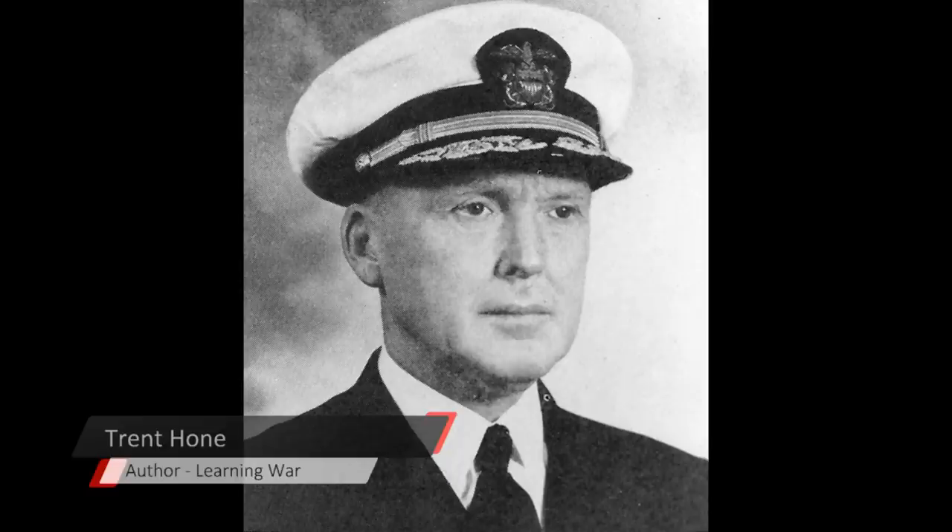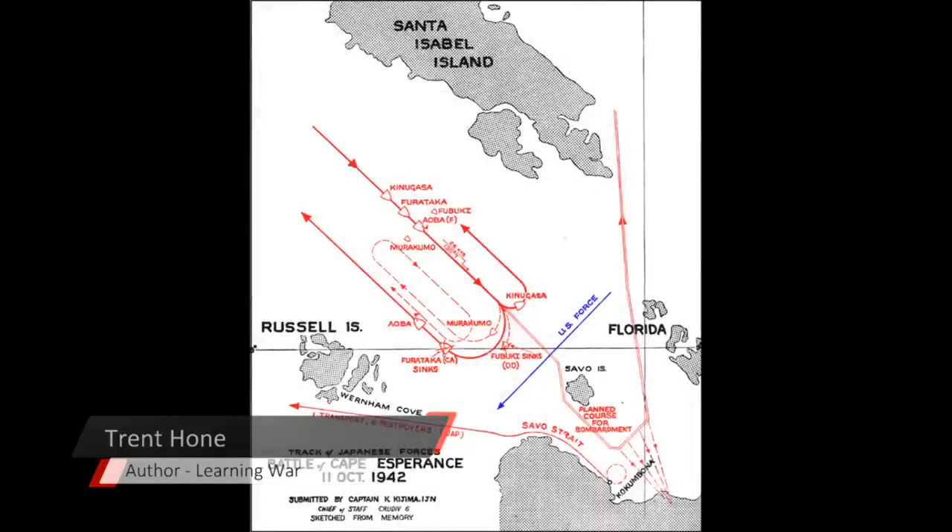Scott really concentrates on gunnery — cruiser gunnery is going to be how he fights the battle. Destroyers' torpedoes would be nice if there's an opportunity, but the formation doesn't really allow for that very well. He's fortunate in having an opportunity to cross the T of the approaching Japanese bombardment formation, though he doesn't have a good sense of situational awareness of what's happening. Then there's the lovely confusion over the word 'Roger,' because toward the end of the line is cruiser Helena, which has those rapid-firing modern six-inch guns — 15 of them.